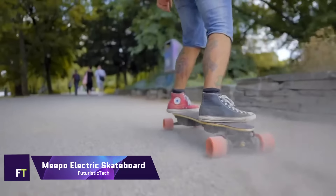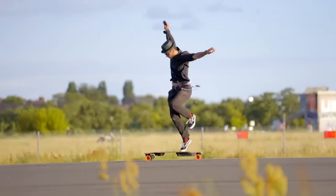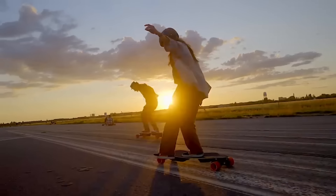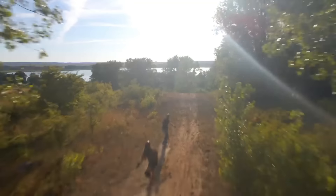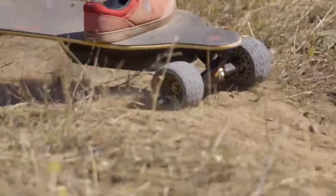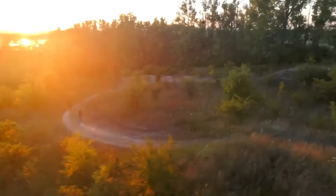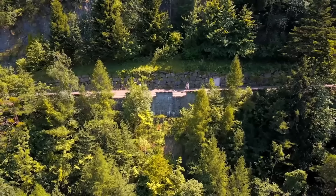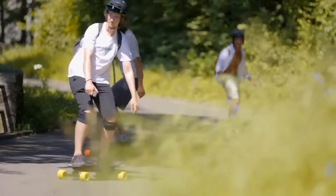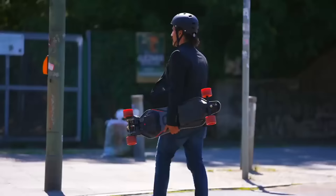Efficient, quick, and stylish, the Meepo Electric Skateboard is a state-of-the-art means of transportation. Known for high-quality construction and real thrills, Meepo boards are perfect for riders of all skill levels. Rechargeable batteries power an electric motor mounted to the wheels, with a handheld remote controlling acceleration and braking. Gyroscopes and accelerometers allow you to adjust balance and speed.